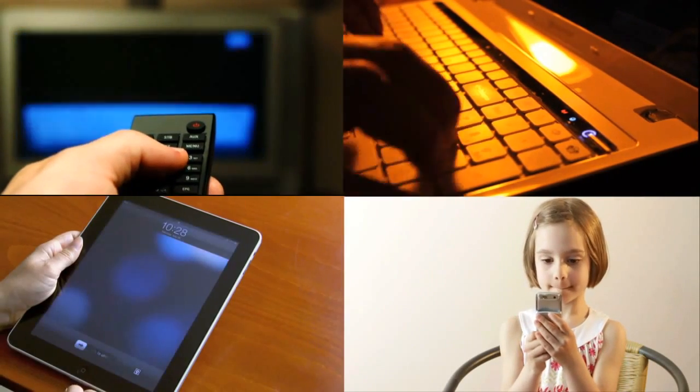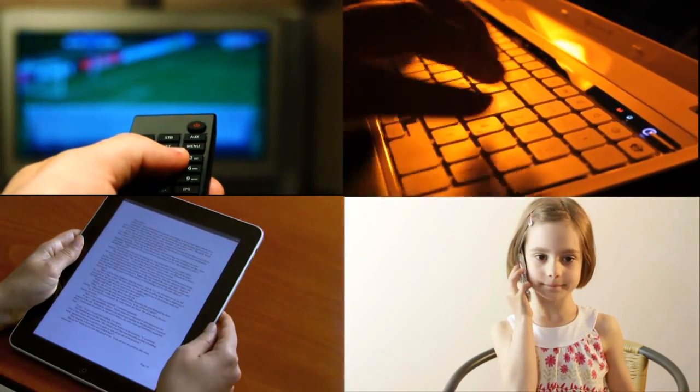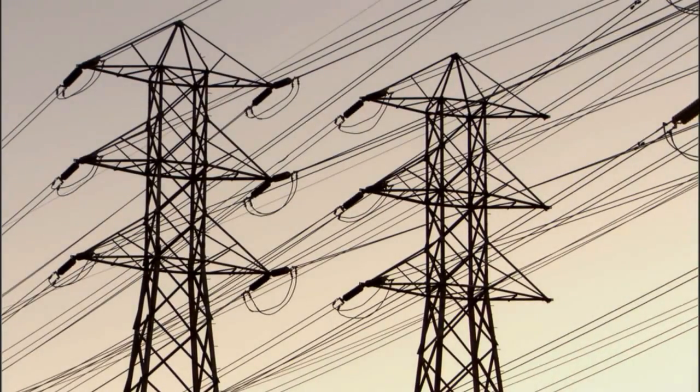Our TVs, computers, and cell phones get smarter and faster every year. But there's one technology we use every day that's in serious need of an upgrade: the electric power grid.